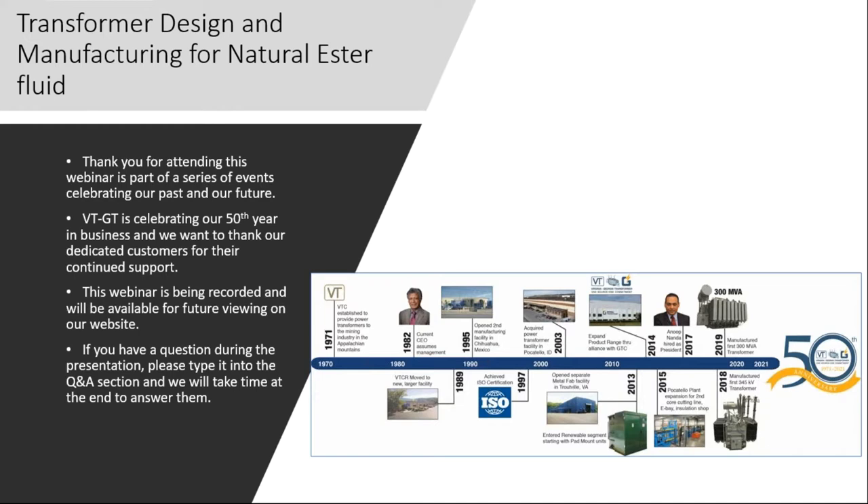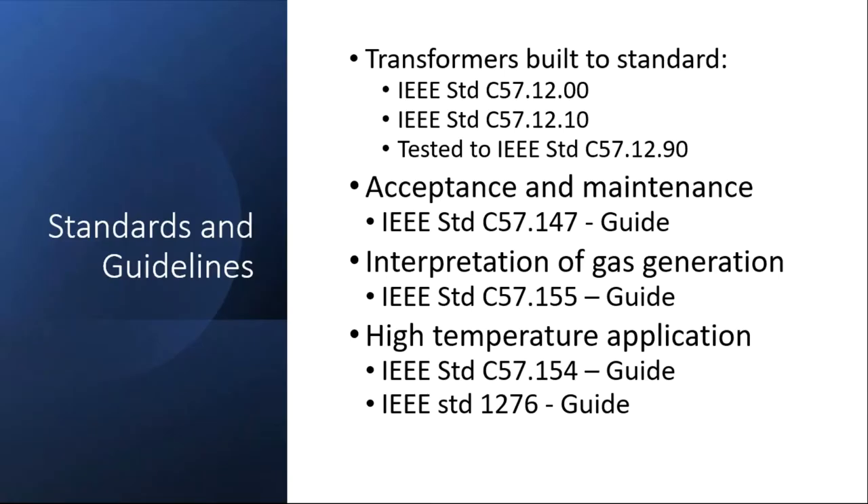Please note this webinar is being recorded and will be available on our website and on YouTube. If you have a question as we go through the webinar presentation, you can type it in the question and answer section, which is part of the GoToWebinar platform. Our technical experts will take time to answer it at the end of the presentation. I now invite our technical director, Praminder Panesar, to talk about the transformer standards to which natural ester fluid transformers are built.